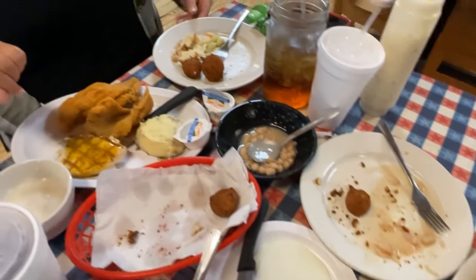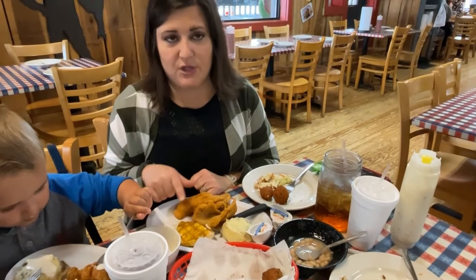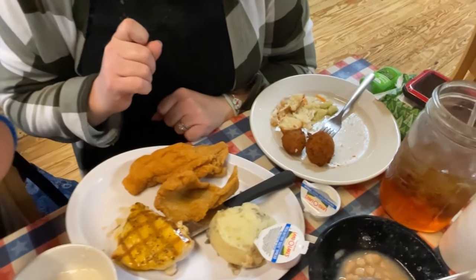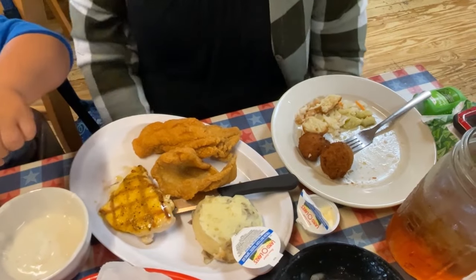Jennifer, what did you end up getting? I got the Tom Sawyer with mashed potatoes, two catfish fillets - and you can choose grilled or fried for everything. I chose to try the chicken grilled with lemon pepper, and you have different flavors to choose from on that too. Looks great.